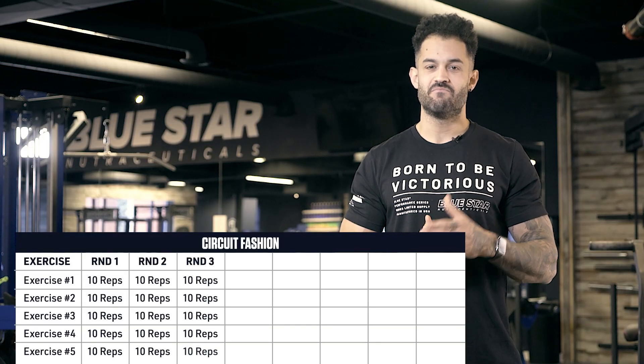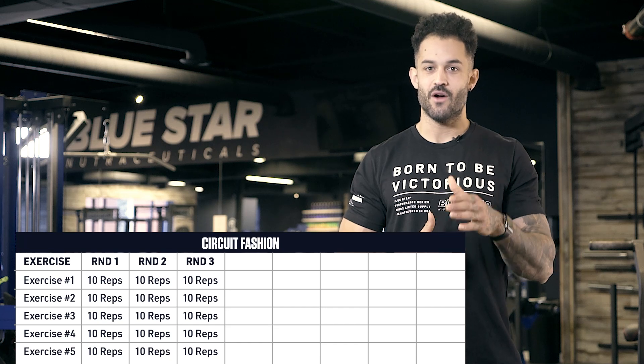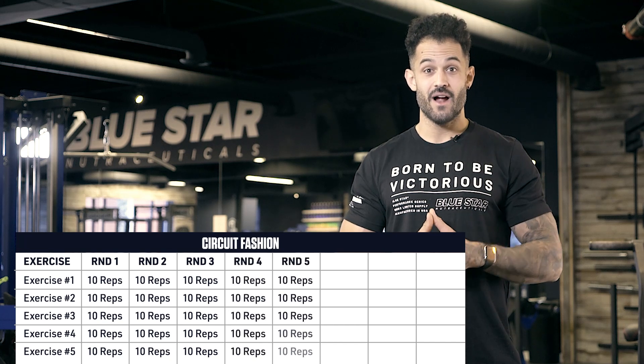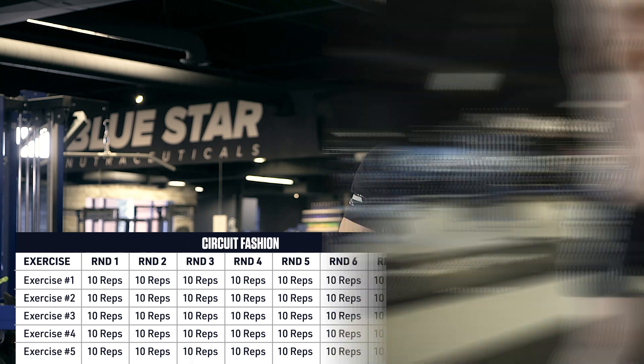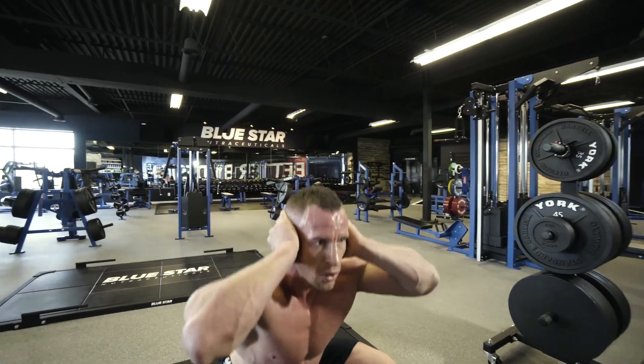If you make it three rounds, consider yourself a novice — you've got room to improve. Last five rounds, you're a well-conditioned intermediate. Eight rounds or more, you're in the ranks of elite conditioning and performance. As always, the workout is listed for you in the description below. Let's get to it.